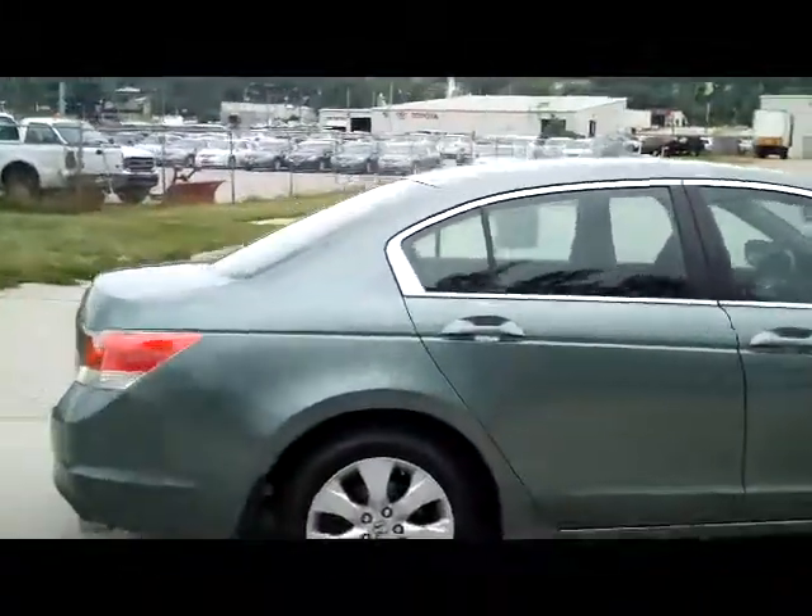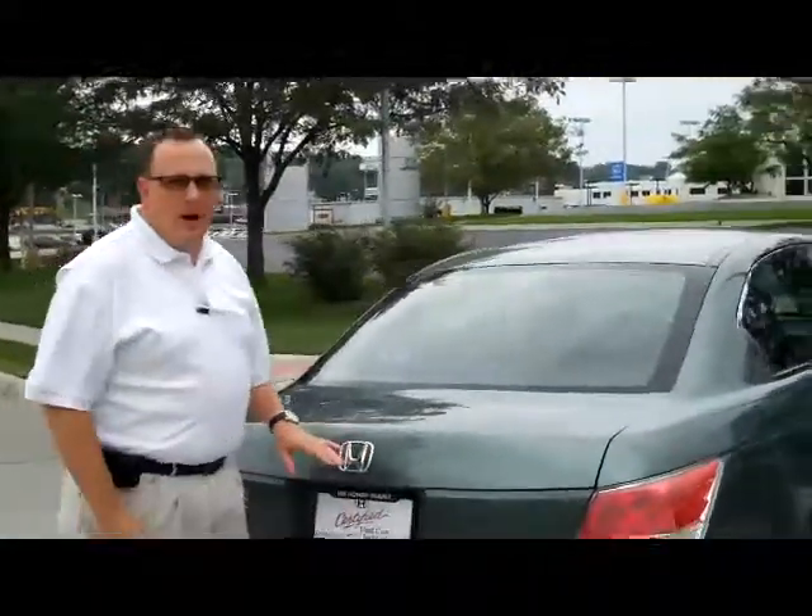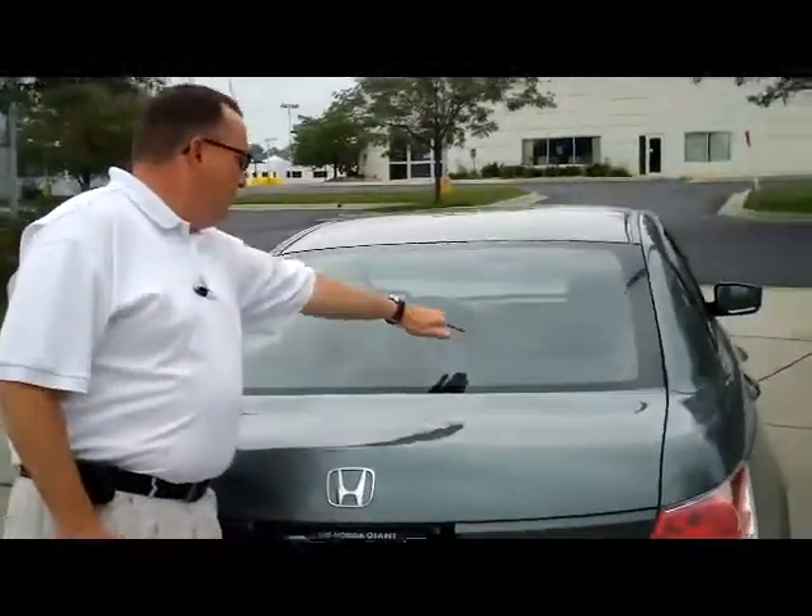It is certified, so you get the remainder of factory, plus 12 months or 12,000. Remainder of 7 year 100,000 on the powertrain. You have your rear window defrost, high mount brake light, lots of room in the trunk.